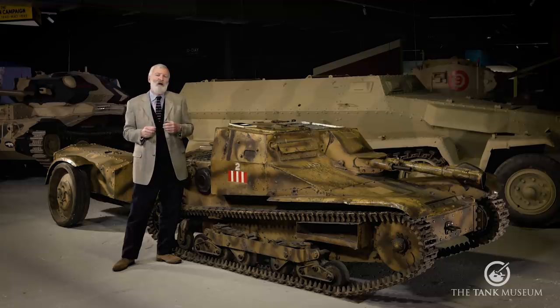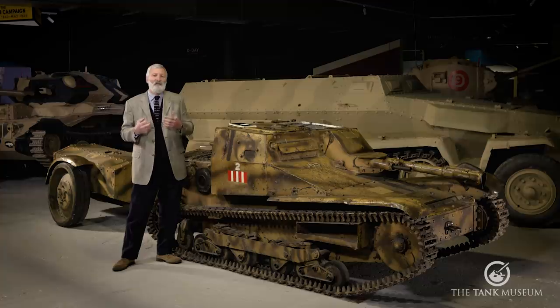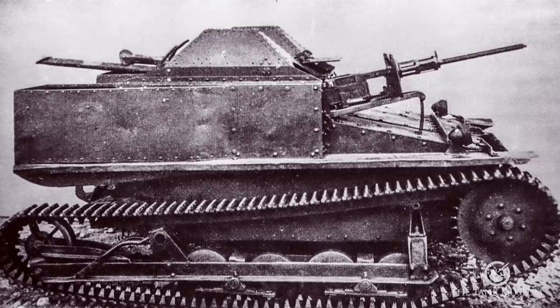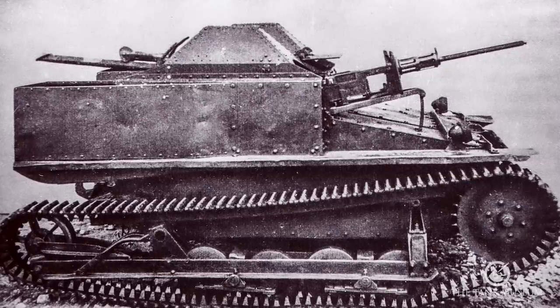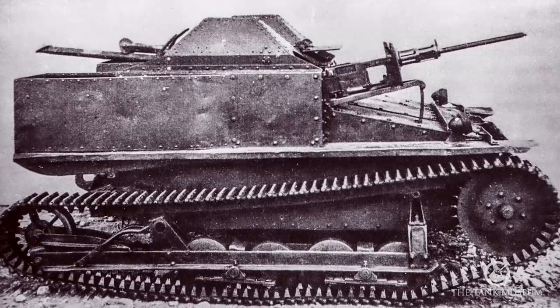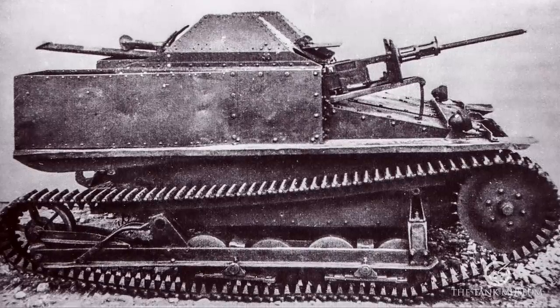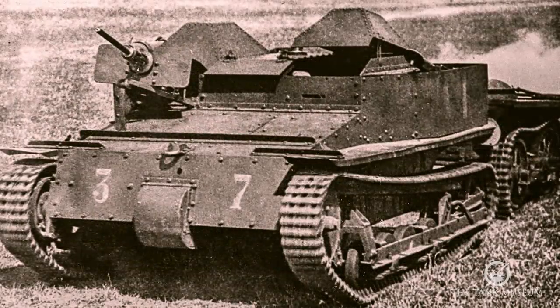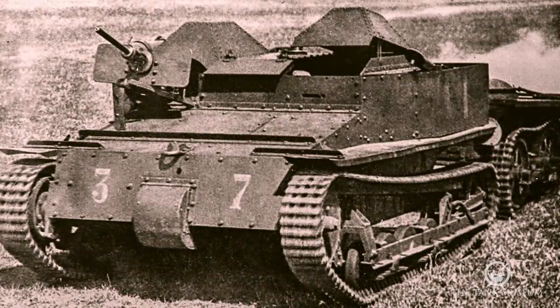In 1929, the Italian army, not as well-funded as the navy and air force, imported from Britain four Mark VI Carden-Loyd carriers. These were quite rapidly copied and about 21 were built, becoming the very first in this family of vehicles — the CV29, the '29' denoting the year it went into service.